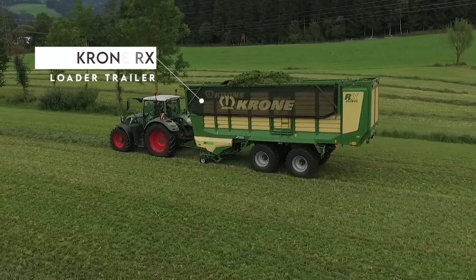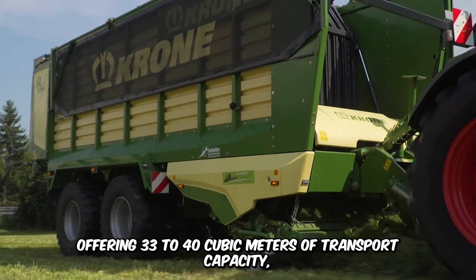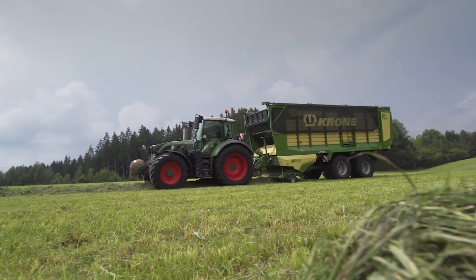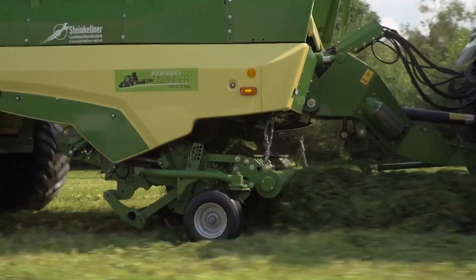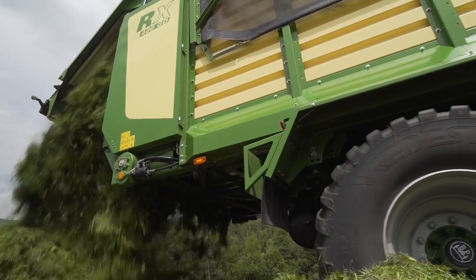Check out the Krone RX Loader Trailer, a multifunctional machine offering 33 to 40 cubic meters of transport capacity. It's ideal for loading green forage and is equipped with grass-cutting units that guarantee efficient cutting and uniform foraging — a great solution for cost-effective farming.